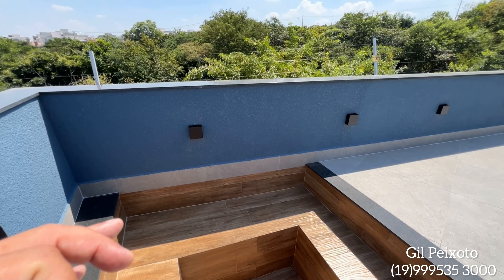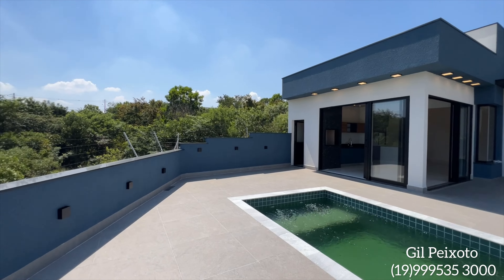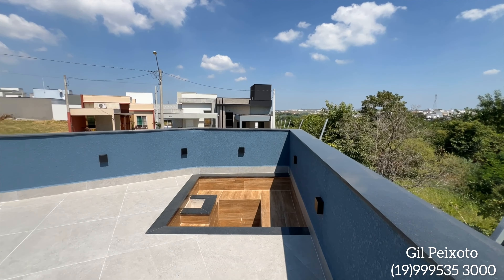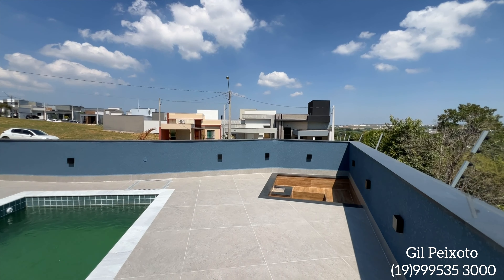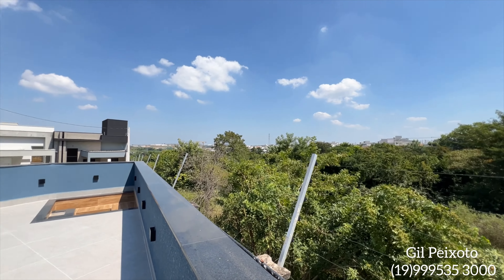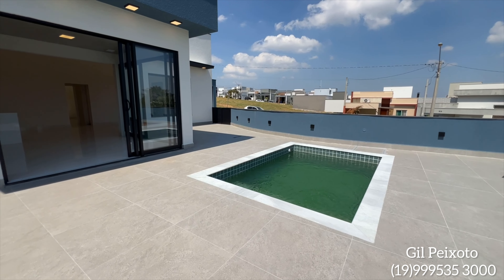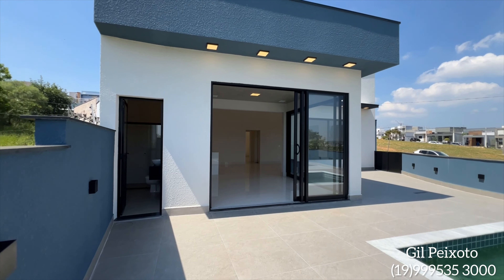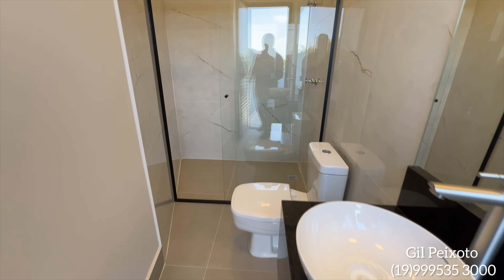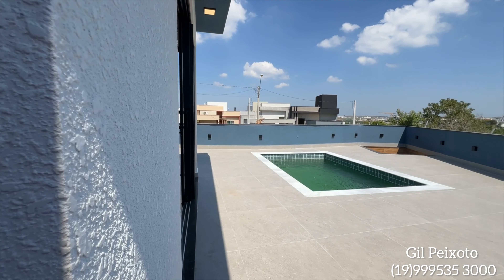Olha que sensação maravilhosa — você poder curtir e aproveitar essa casa com essa linda área verde no quintal da sua casa. Se você gosta de uma área verde, se você está procurando um projeto ao lado de uma área verde — olha que maravilhoso você poder curtir um dia como esse na cidade de Indaiatuba. Mostrando novamente o quintal — aqui nós já saímos de frente com o banheiro na área externa, cuba, box já instalado.